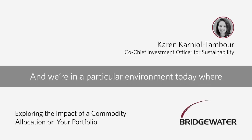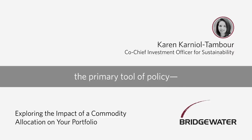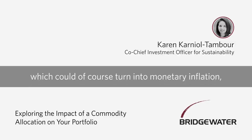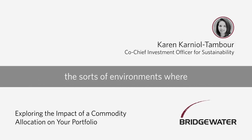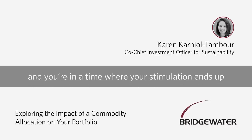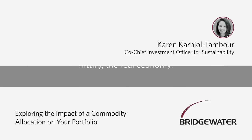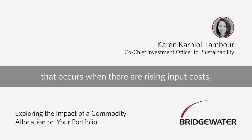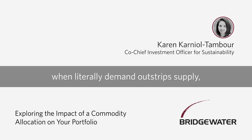We're in a particular environment today where the primary tool of policy that used to be interest rates has really shifted to what we've called an MP3 world — one where monetary printing is coming alongside fiscal policy. When you're stimulating that way, you're both printing a lot of money, which could turn into monetary inflation where it's particularly good to hold real assets like gold, and you're at a time where stimulation has a high probability of hitting the real economy. So having exposure to the type of inflation that occurs when there are rising input costs and demand outstrips supply is very diversifying to most portfolios.